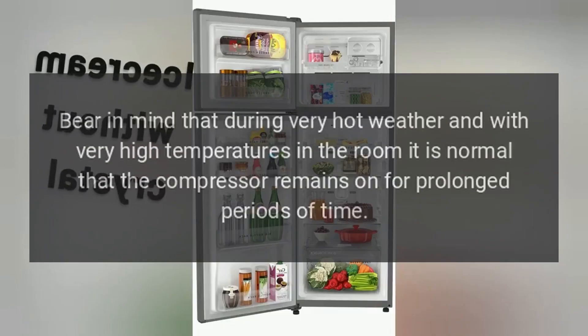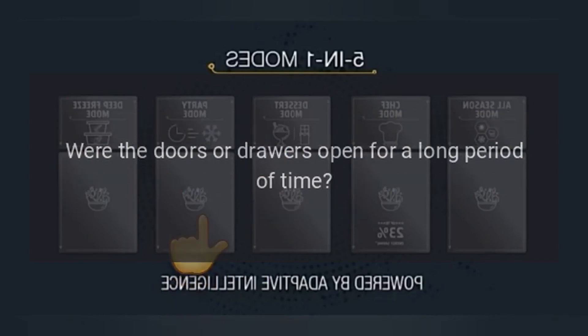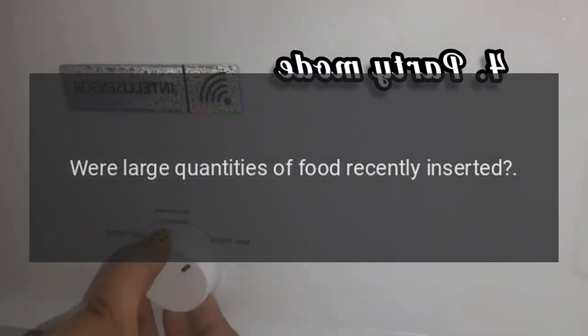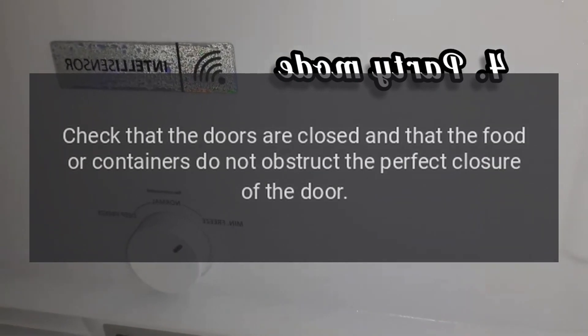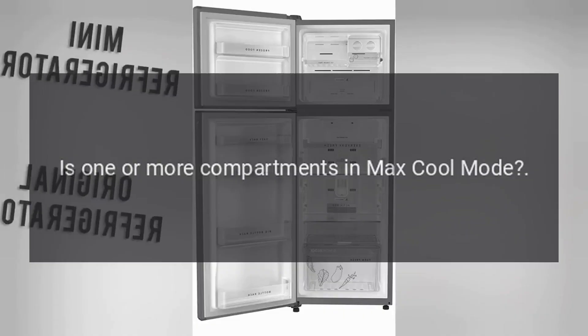The appliance keeps running for a long time. Bear in mind that during very hot weather and with very high temperatures in the room, it is normal that the compressor remains on for prolonged periods of time. Were the doors or drawers open for a long period of time? Were large quantities of food recently inserted? Check that the doors are closed and that the food or containers do not obstruct the perfect closure of the door. Is one or more compartments in max cool mode?